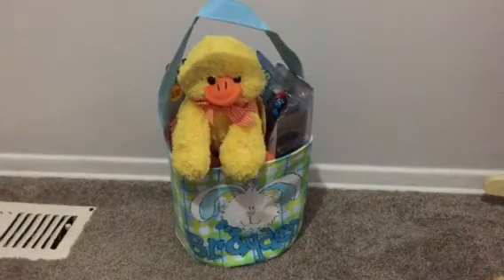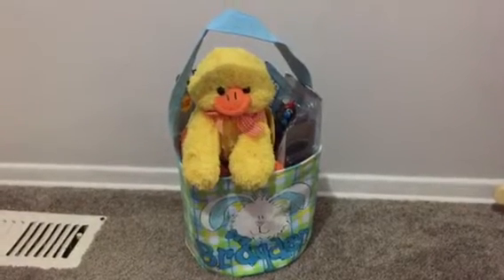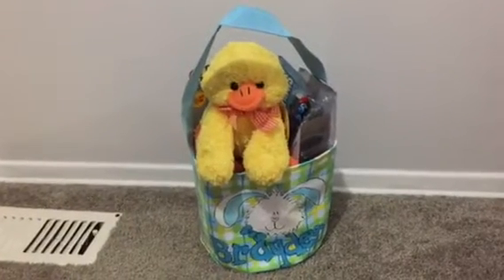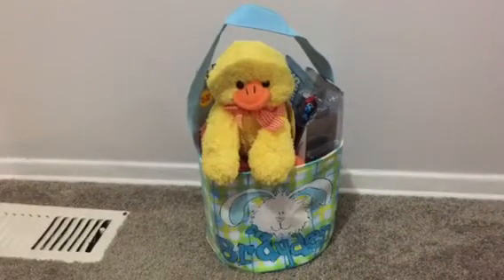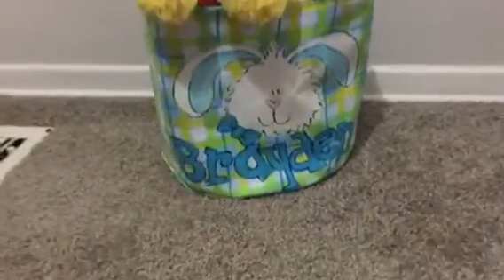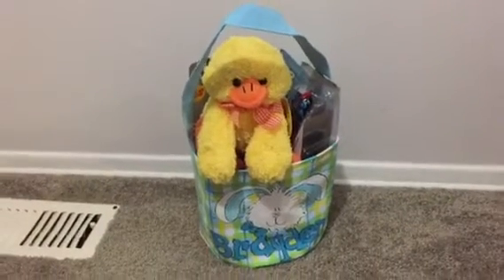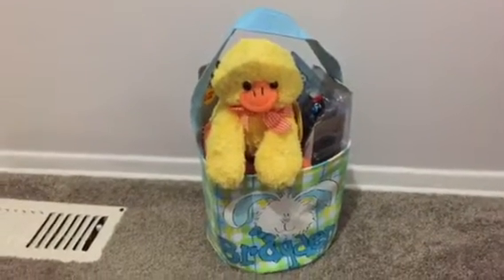Hey everyone, I wanted to do a video on what's in my child's Easter basket. This is Brayden's Easter basket. I don't think I did one last year, but I wanted to. I ordered his basket last year so he's had it for a year, and I basically just reuse the same one because it has his little name on it and a little bunny, so we use it pretty much every year until he gets older and wants a different one. Let's get started!